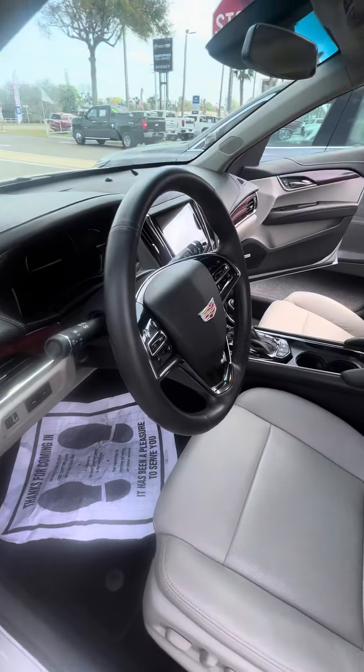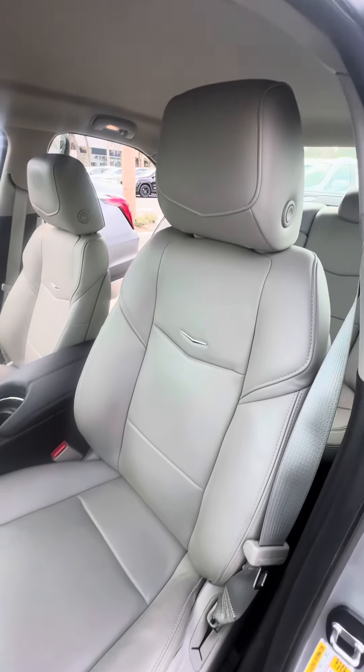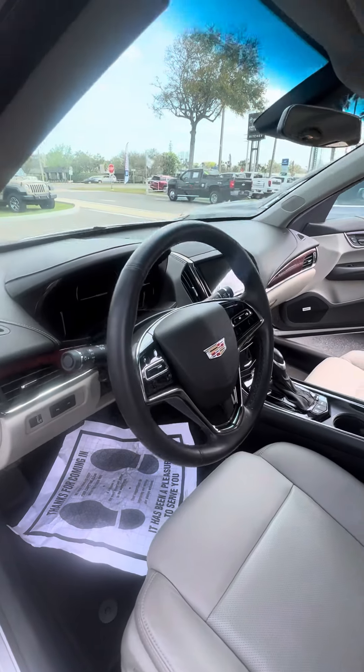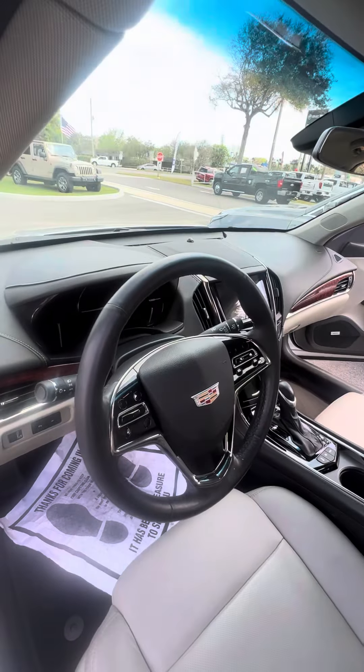The driver's seat gets used the most — no rips, no tears, no damage to the seats. Power seats with the lumbar bar. You have your lane departure parking assistance and also your blind spot monitor on the side mirrors.